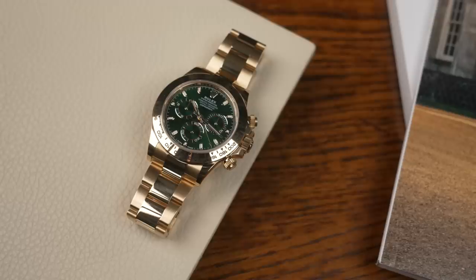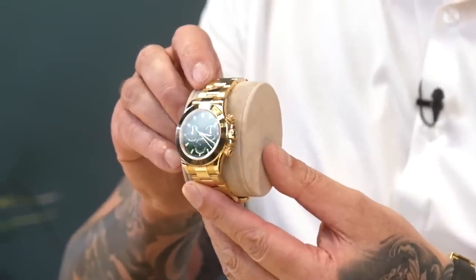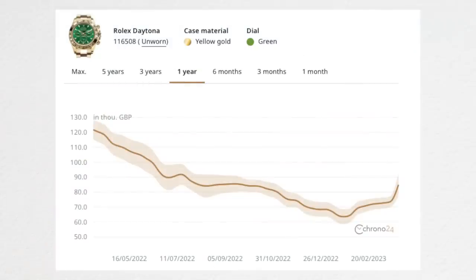Let's talk about the most hyped Daytona that's recently been discontinued: the green dial yellow gold reference 116508, aka the John Mayer. I'm going to show you one here - this is one we physically got in stock, an absolutely stunning watch. The price of this watch when it came out was let's say early 30s - the early ones like late 20s, early 30s. The actual gray market price was anywhere between 60 to 75,000 pounds at the end of last year. In early 2022 we all know it reached 115-120k.